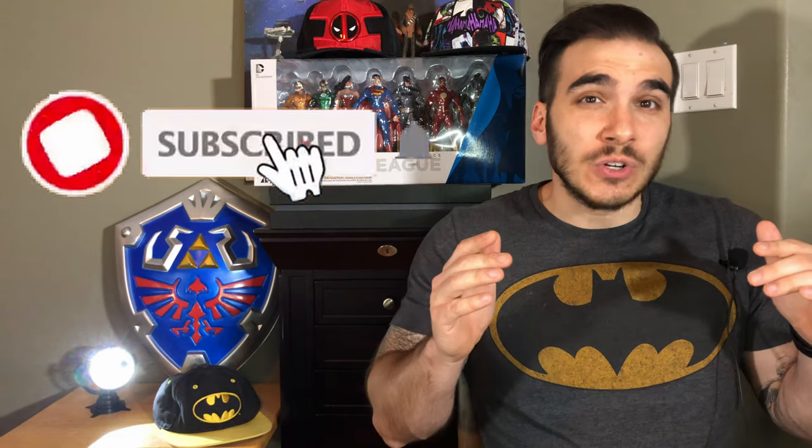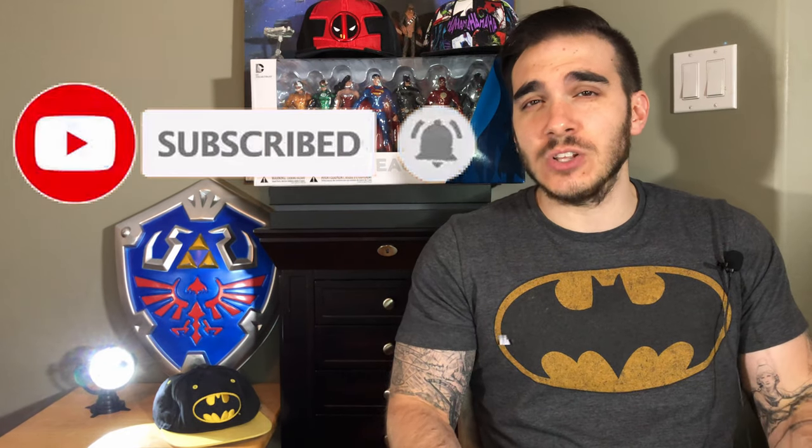I just wanted to remind everyone to subscribe to this channel if you haven't already done so. Help us reach 10,000 subscribers. Once this channel reaches 10,000 subscribers, we will be giving away some free comic books. A video on what could possibly be given away is in the description.